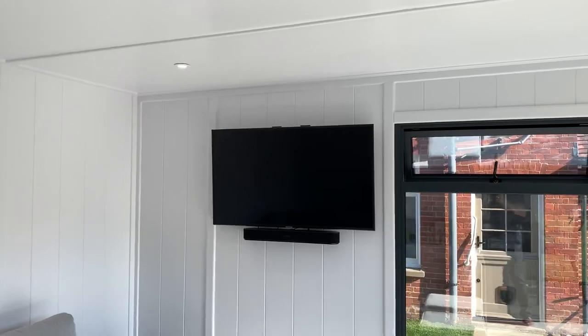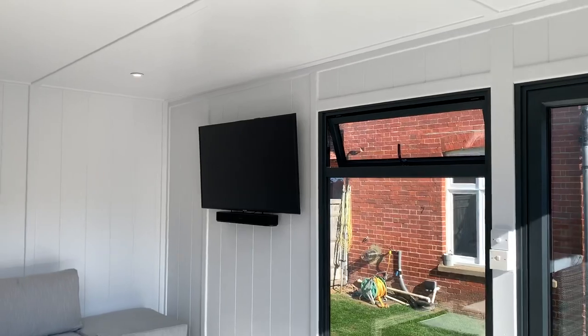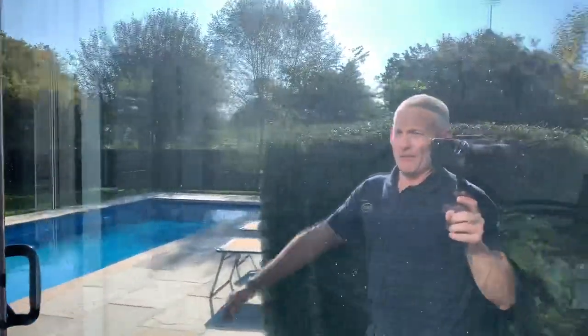There's a TV on the wall set up with Sonos and the Sonos speakers. We've also brought in internet and Sky TV, so it's fully geared up as a welcoming garden room.